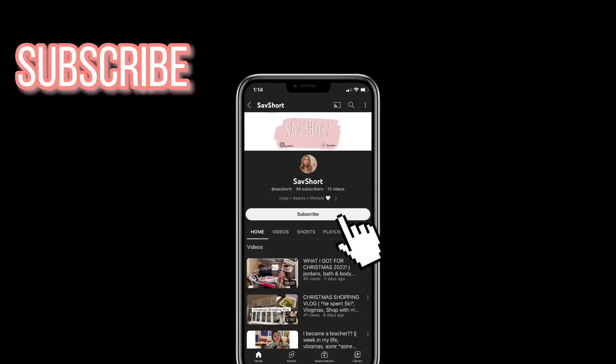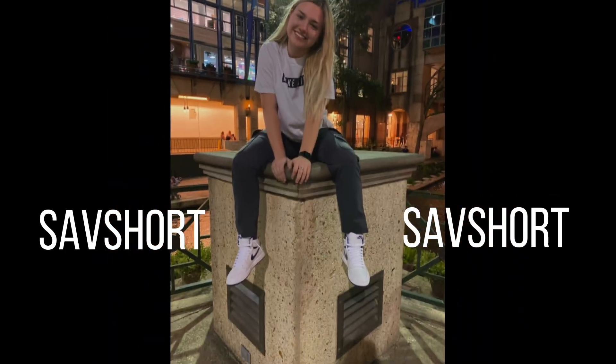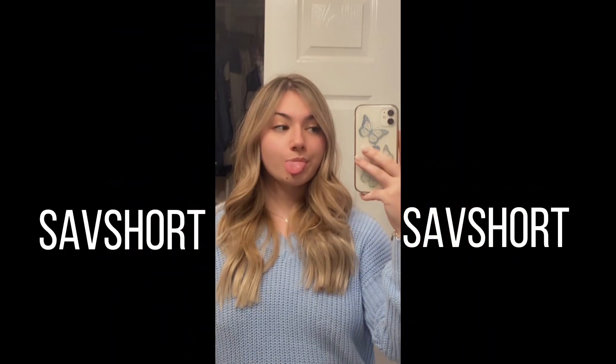Hey everybody, welcome back to my YouTube channel. Today I'm going to be doing a sneaker collection video. I don't have the biggest collection by far, but I do have some pretty decent stuff. I'm going to show y'all what I have, and I'm going to start out with my Jordan Ones and go up from there — Jordan One, Jordan Two, Jordan Three, Jordan Four, like that.